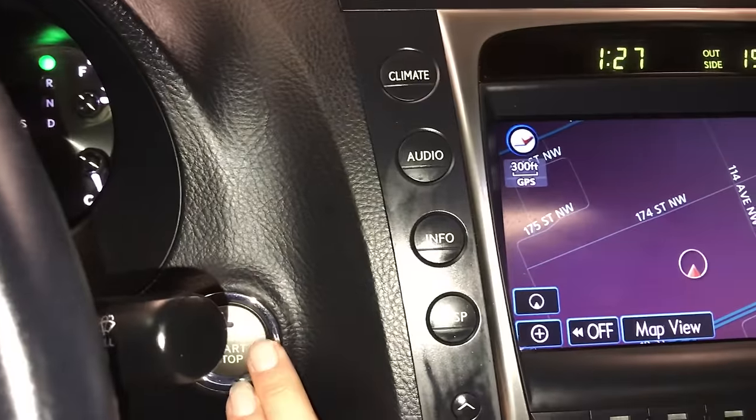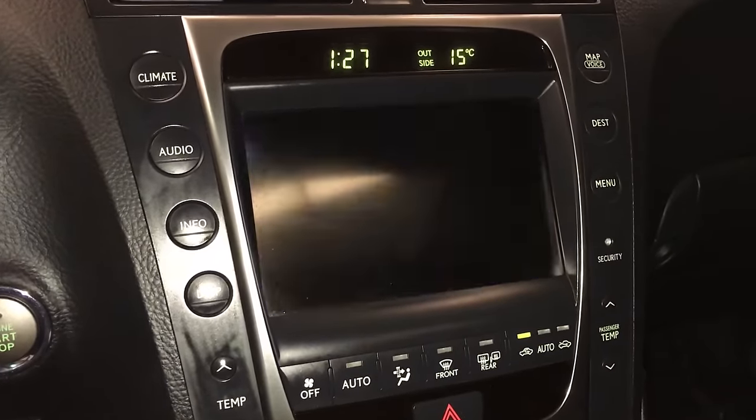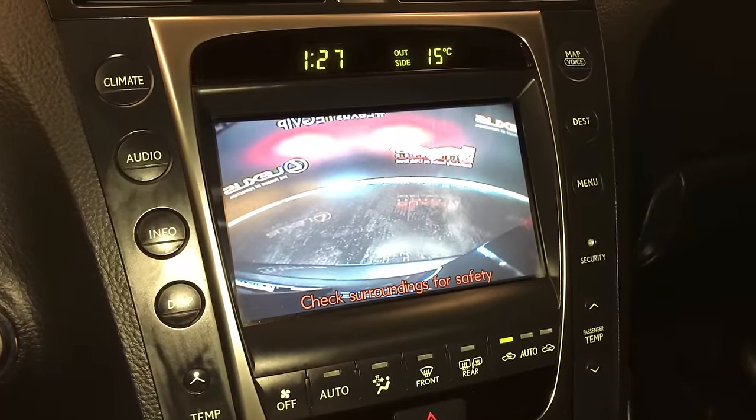Engine start and stop button. The display screen houses your voice-activated navigation system and backup camera. Side mirrors auto tilt down in reverse.